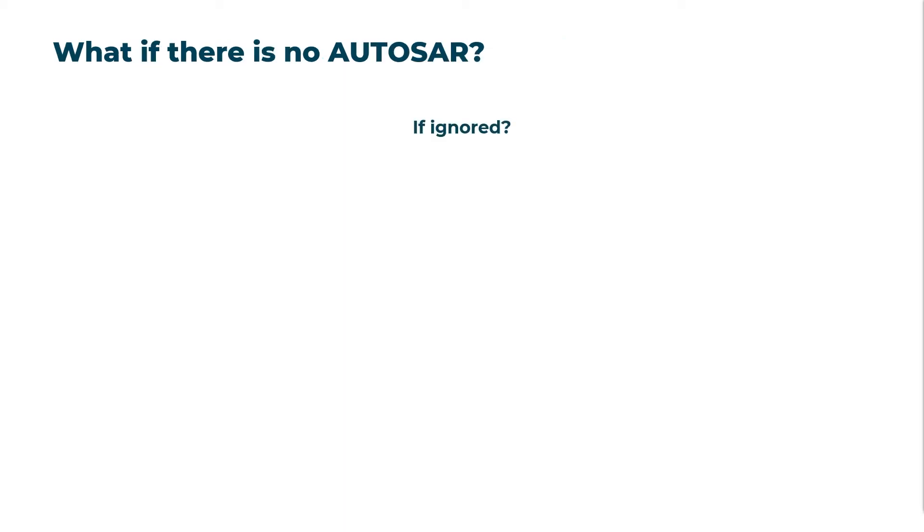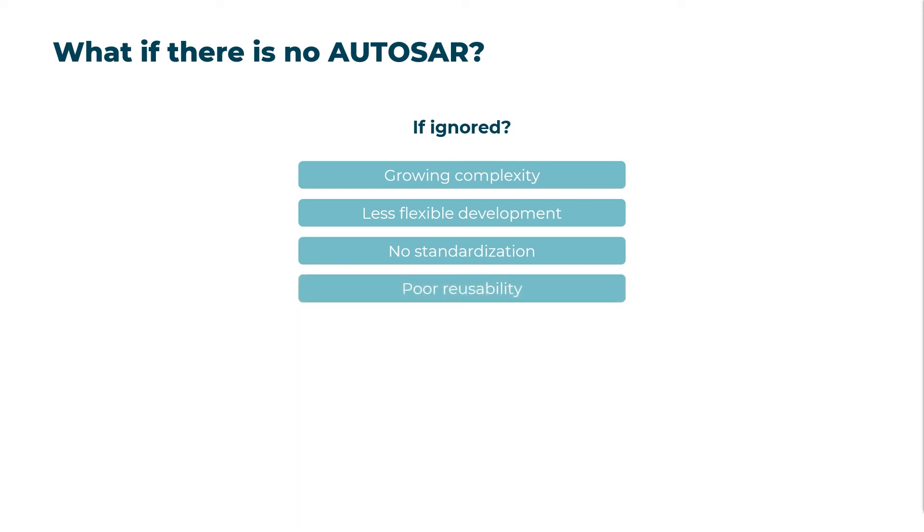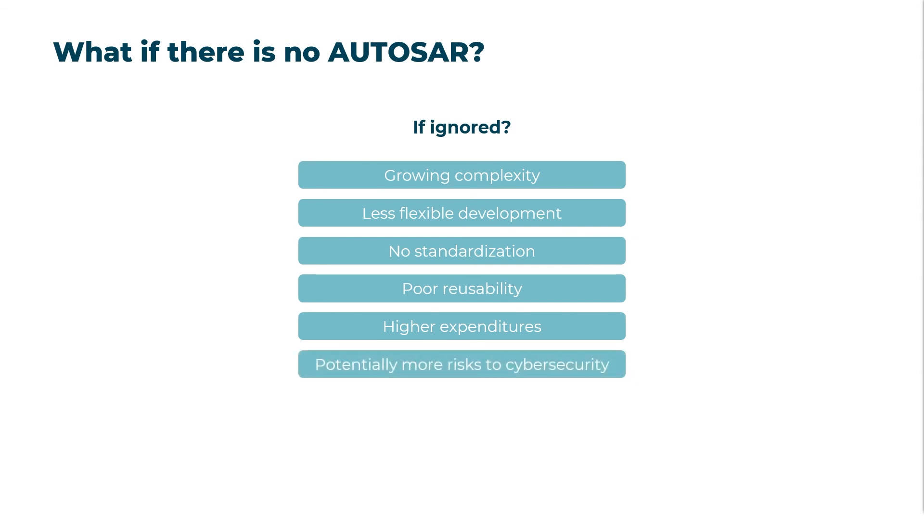Finally, to illustrate the importance of AUTOSAR, let's look at what could happen if we don't use AUTOSAR and its security modules at all. First of all, we would have to find other ways to deal with the growing complexity of software architectures for vehicles. As there is no abstraction of hardware from software, development would also be less flexible. No AUTOSAR means there are no standardized interfaces or exchange formats between vehicle components. Software-based cybersecurity functions would often need to be rewritten from scratch when the hardware or processor type is changed. All in all, this could lead to more time and costs in research and development and, in some cases, to additional cybersecurity risks due to fewer resources available to secure the vehicle.